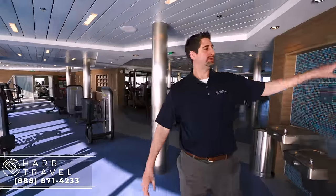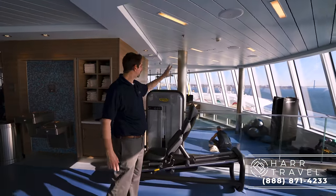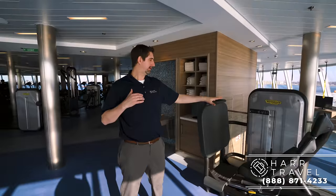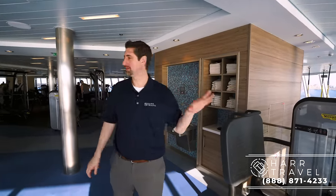Now we're on the other side of the gym, where it wraps around into a fitness studio area. You've got different balls for stretching and foam rollers — I love that, especially if my back is sore. You just lay down and stretch out on the foam roller. They also have different weights for all of the various aerobic exercises you can do.